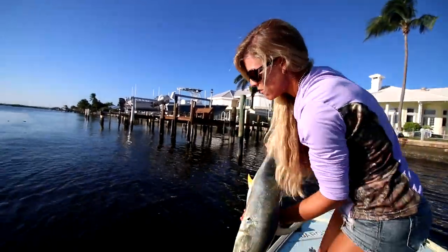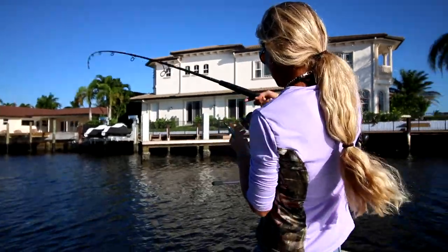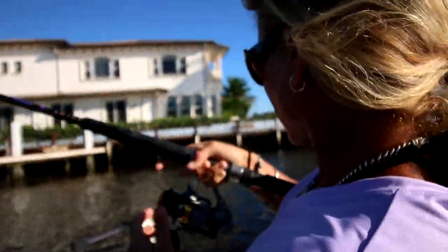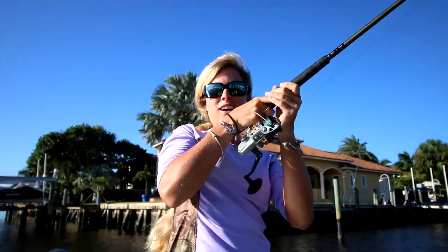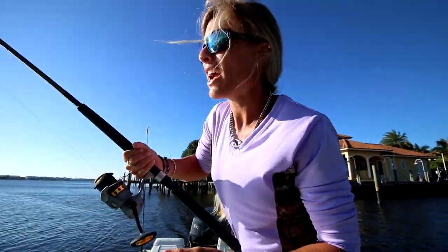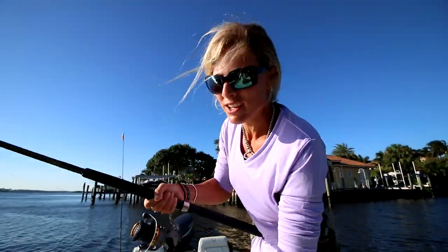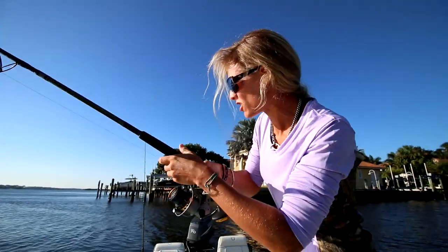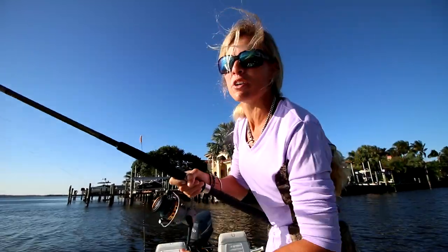Fish going back home — gonna catch another one! Alright, so we were still fishing the seawall and we're moving north now. Brian told me to go ahead and cast my live mullet on the corner of the seawall, and I did that. Sure enough, I just hooked up on a fish instantly — as soon as my bait hit the water. And this guy's putting up a good fight. I think it's another Jack Crevalle. Killing it on the Jack Crevelles today.